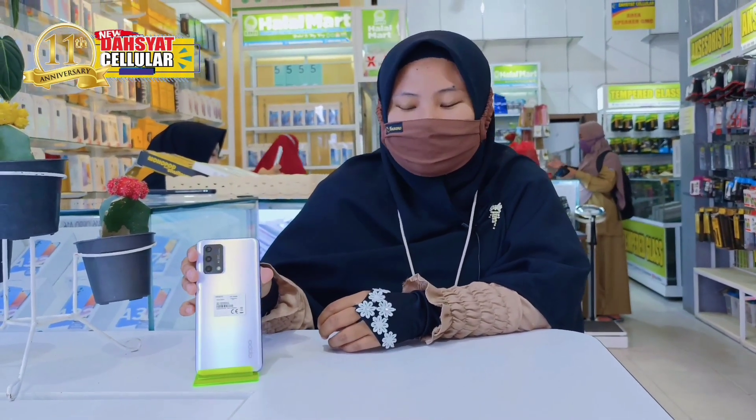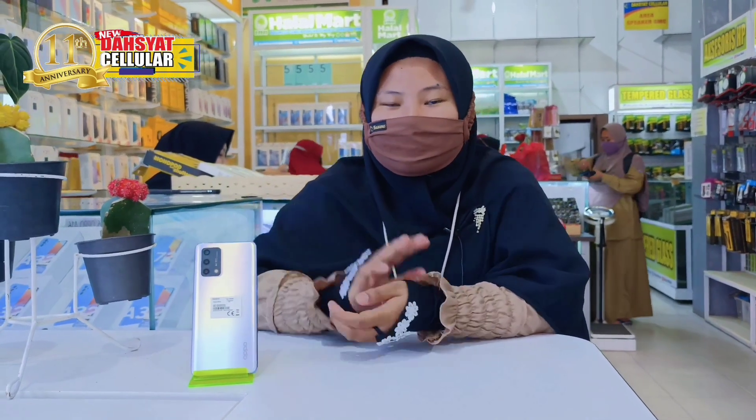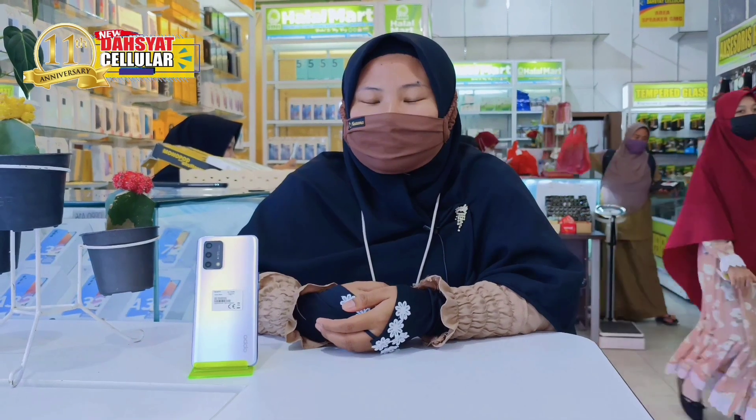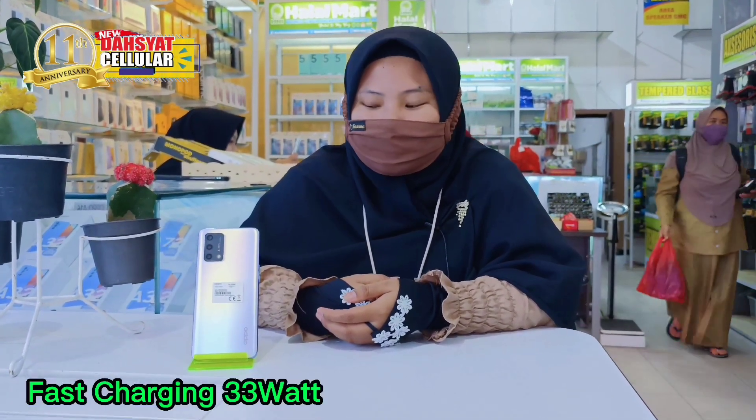Di OPPO A95 ini, dia sudah memiliki baterai sebesar 5000 mAh dengan pengecasan type-c fast charging 33W.